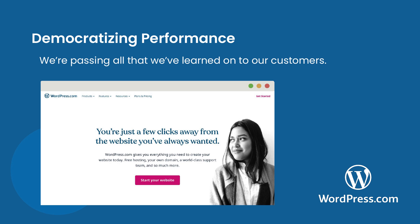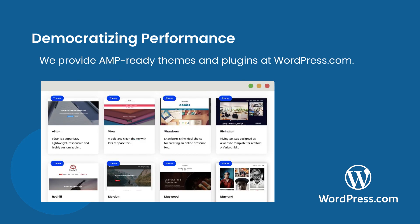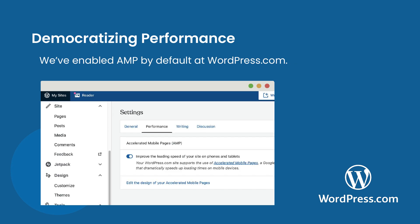We really did learn a lot along the way. Going AMP-first opened our eyes to a whole world of possibilities with AMP. We have since improved support for AMP at WordPress.com. If your goal is to create high-performing web pages, AMP provides a fantastic framework that will get you there, and we're now passing all that we've learned on to our customers. At WordPress.com, we've worked hard to improve our AMP-ready themes and plugins, and the AMP plugin for WordPress is now available for all the WordPress websites that we host. Every post that you publish at WordPress.com supports the AMP format automatically.